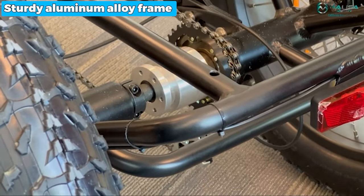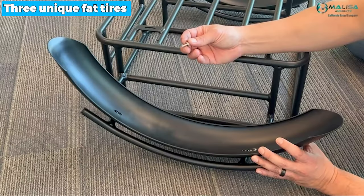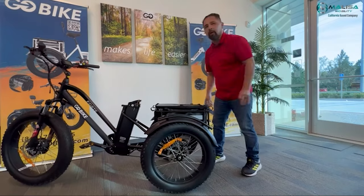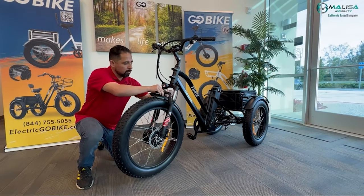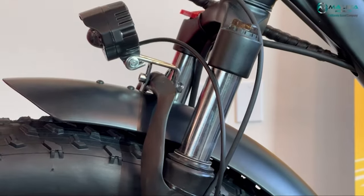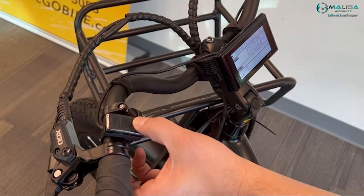Besides, the sturdy aluminum alloy frame can handle a maximum load capacity of 440 pounds, and the three unique fat tires allow for smooth rides on various terrains, including trails and beaches. The LCD screen provides essential information such as speed and battery life, while the rear differential and two-wheel drive offer improved traction. Although it may be slightly tricky to use for the first time, it becomes intuitive and straightforward with practice.